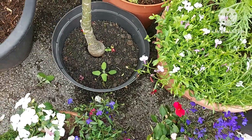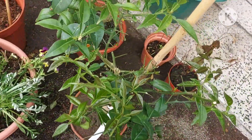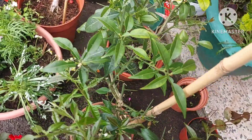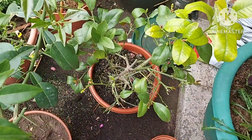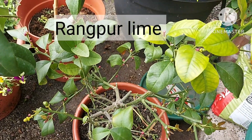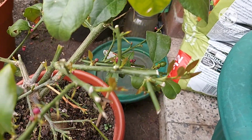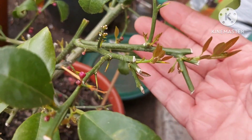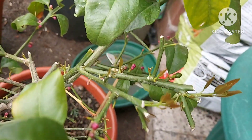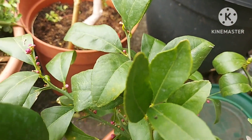Here are the only two citrus trees I've got now. I lost a lot of citrus trees over last winter. This is a Rangpur lime — the second Rangpur lime I've had. I got this back in December; it dropped all its leaves indoors, but then did produce flowers and I've got a few fruitlets on there — little baby fruit from that first flowering.